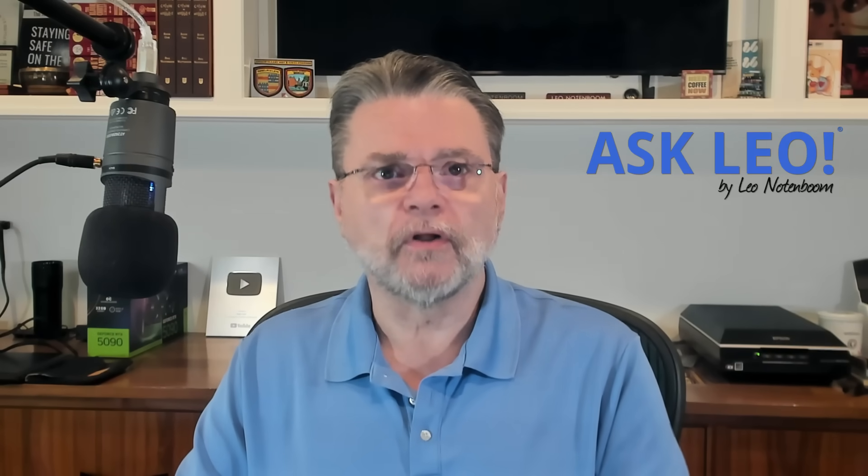People lose access to Google and Gmail accounts all too often. The result is the loss of years of email, contacts, files, and whatever other Google services they used along the way. Lockouts and loss happen not because Google broke it, even though thinking so is a very common reaction, but because of preventable mistakes and oversights. So let's review what can go wrong and how you can prevent losing your account forever.